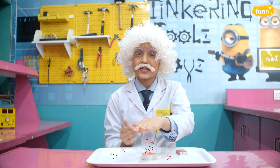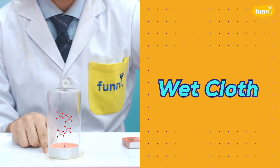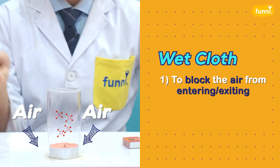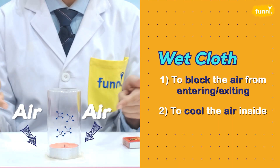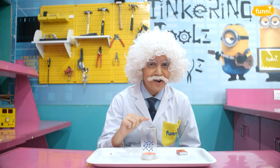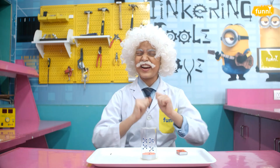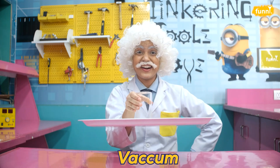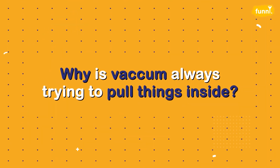And now the wet cloth takes the lead. It has two important jobs: number one, to block the air from entering or exiting the glass; number two, to cool the air inside. As the air particles get cold, they start shivering and come closer together — they contract, leaving an empty space right above. And yes, you got it — this empty space is actually a vacuum that pulls the tray. But why is vacuum always trying to pull things inside? Vacuum isn't pulling anything — it's the other things around the vacuum that want to enter and fill the empty space inside.